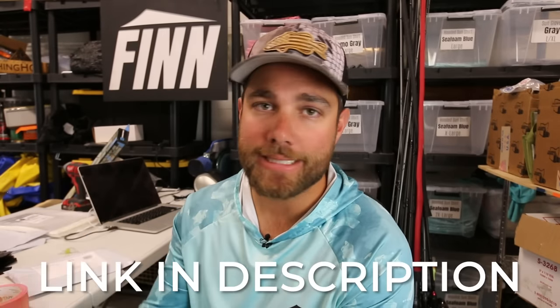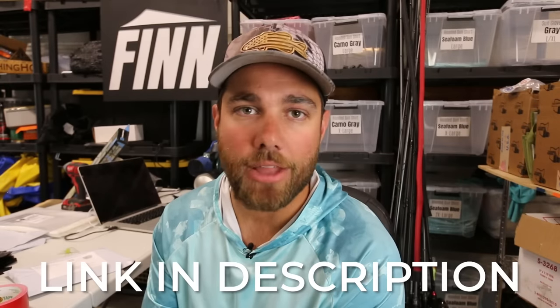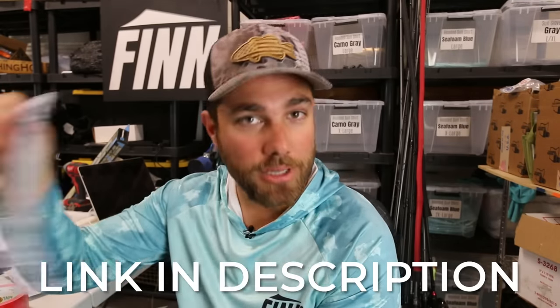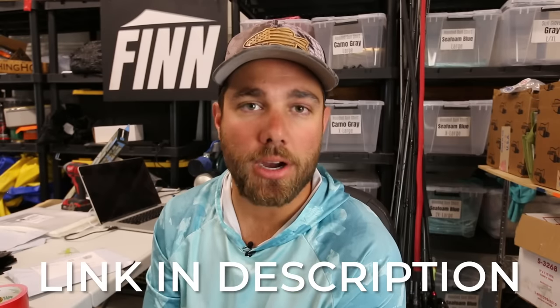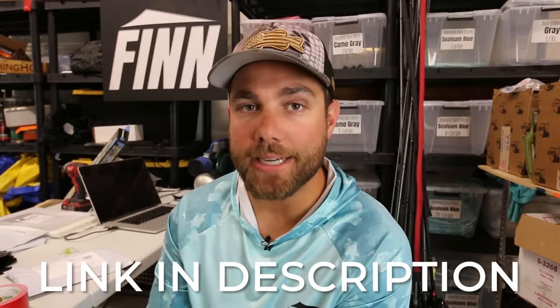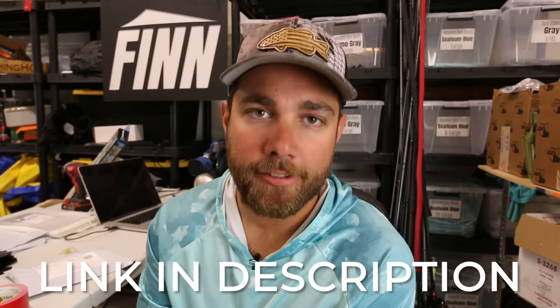One of the absolute best ways to help support the Bass Fishing HQ channel is by shopping at my apparel company, finfishing.com. Right now for Memorial Day, I have everything on the website at 30% off — shirts, hats, some gloves. If you'd like to help support the channel and help me bring more of these lake breaks to you, hit that link down in the description and shop at Fin Fishing.